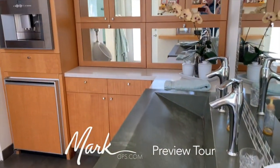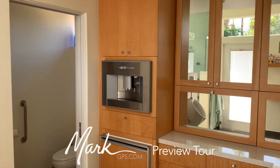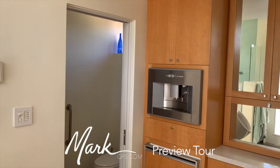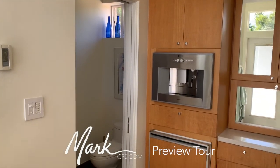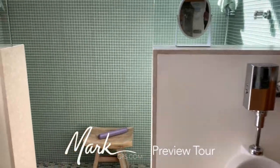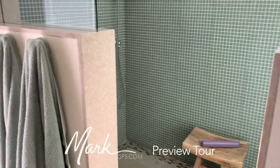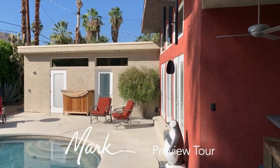I'm Mark Gietkowski — markgps.com is my website. If you have questions about buying in the desert in general, feel free to reach out. There's a refrigerator in here as well. I really love the tile, the layout, and the light in this space.